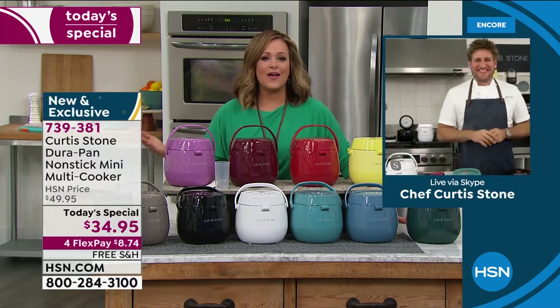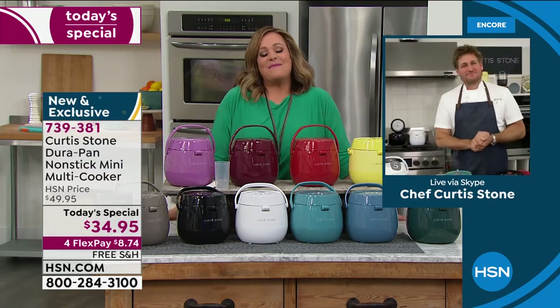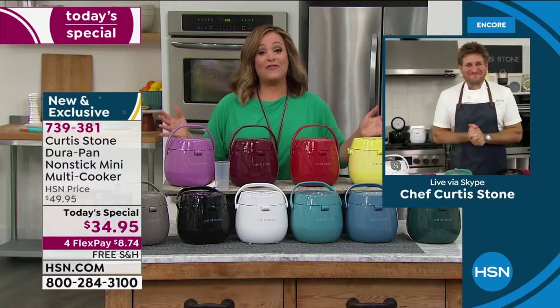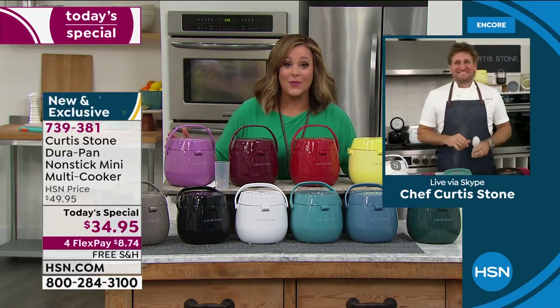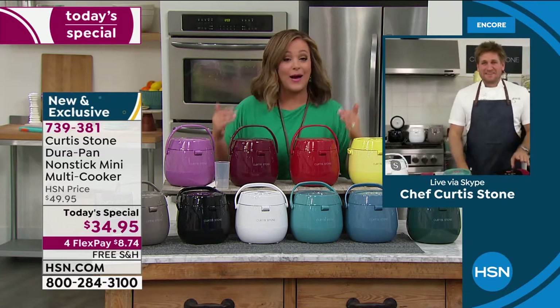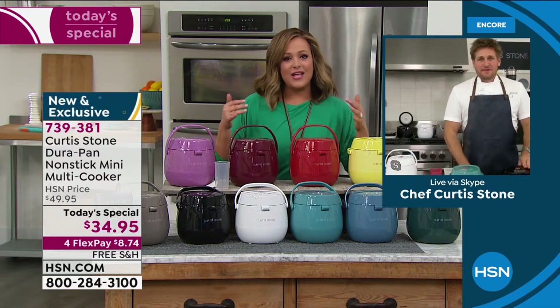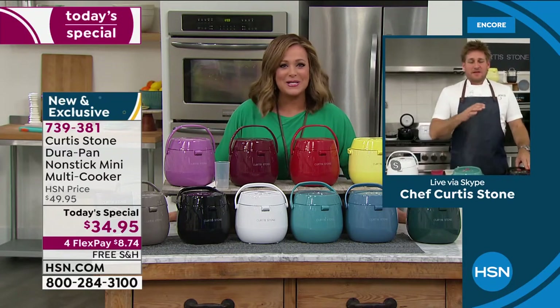Chef Curtis Stone is a Michelin-starred chef, TV personality, entrepreneur, and restaurateur who brings us our number one brand. He says it's one of the most versatile countertop appliances that you don't even have to put away because it doesn't take up a lot of space. What a great Today's Special.